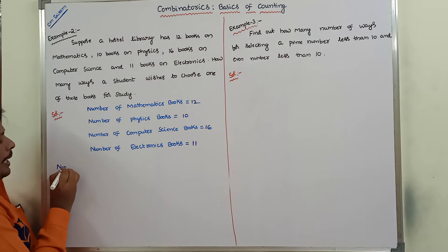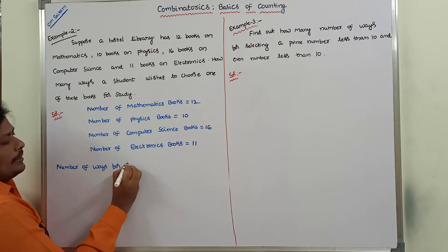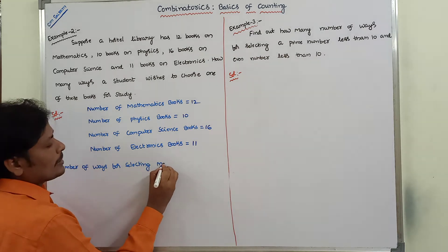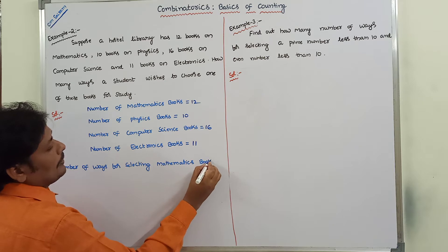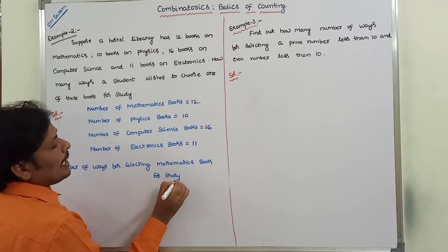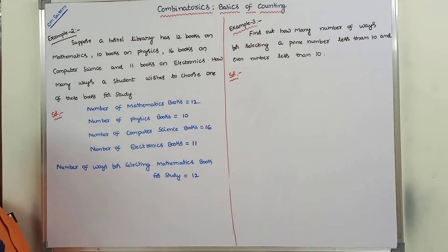Number of ways for selecting a mathematics book for study: how many mathematics books are there? 12 books are there. So there are 12 different ways for selecting a mathematics book for study.